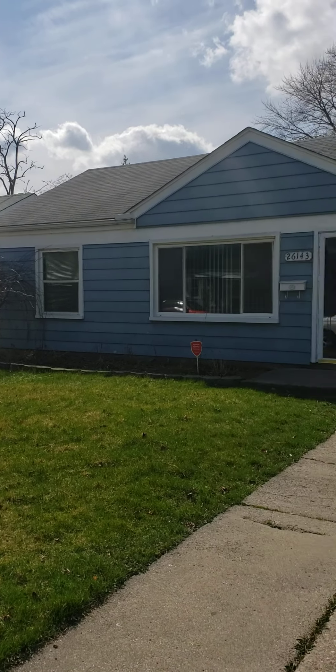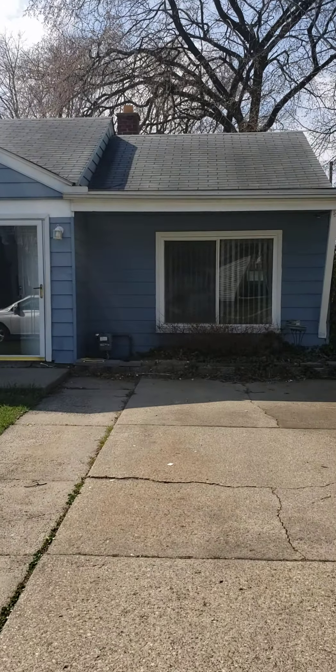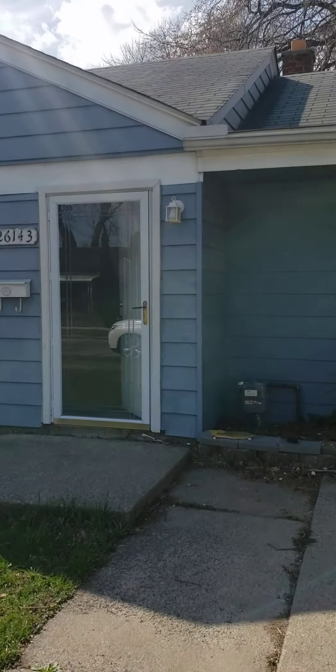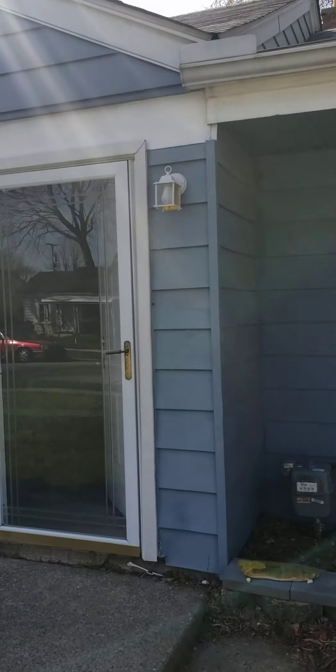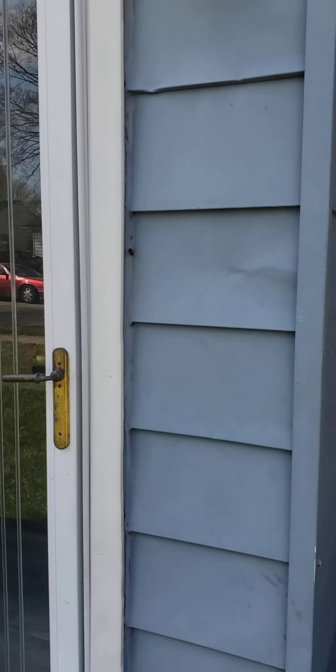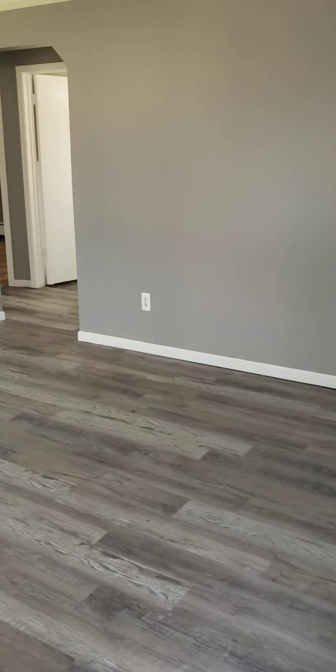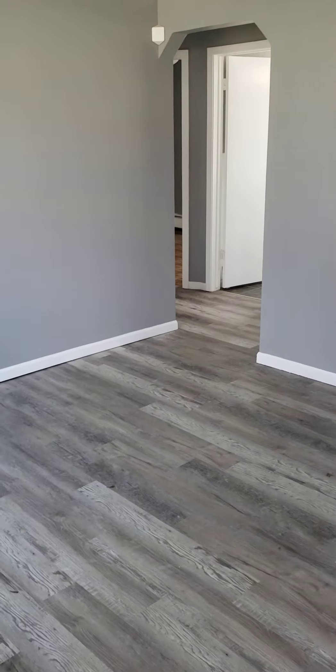All right, ladies and gentlemen, boys and girls, I'm going to give you a quick tour of this rental. The reason I'm showing this rental today is because I think this is actually a pretty decent job of putting together a rental property — I'm saying decent because they've done a lot of things right here.